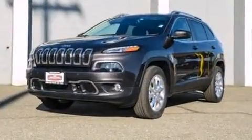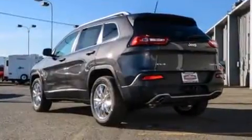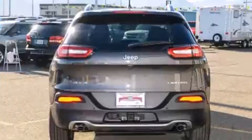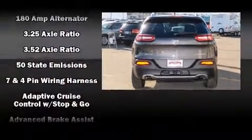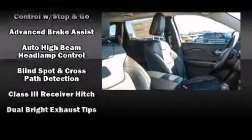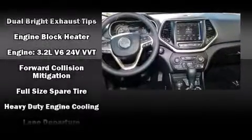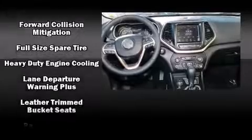Jeep also prioritized safety and security with features such as front and rear side-impact airbags, traction control, brake assist, anti-whiplash front head restraints, a security system, an emergency communication system, and four-wheel disc brakes.